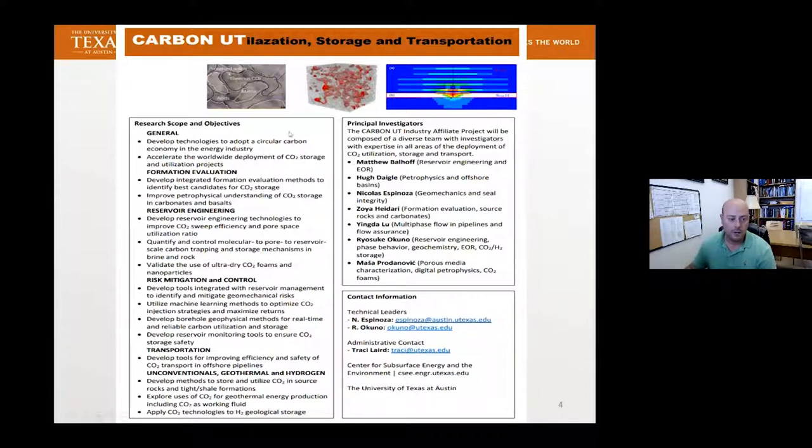You can see that here on the right, and our scope and objectives are listed on the left. If you're interested, you can contact me or Tracy in the center, or you can directly contact Dr. Espinoza or today's speaker, Dr. Akunu, who are the technical leaders of this new project.